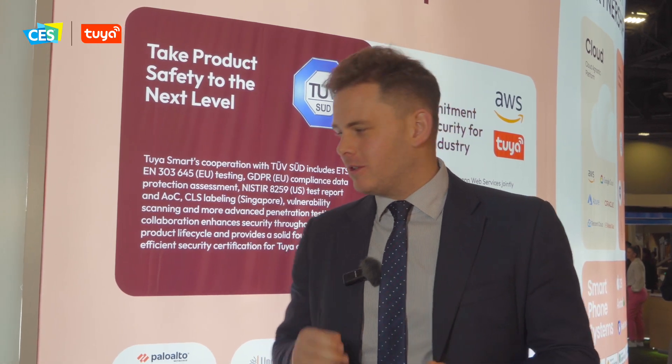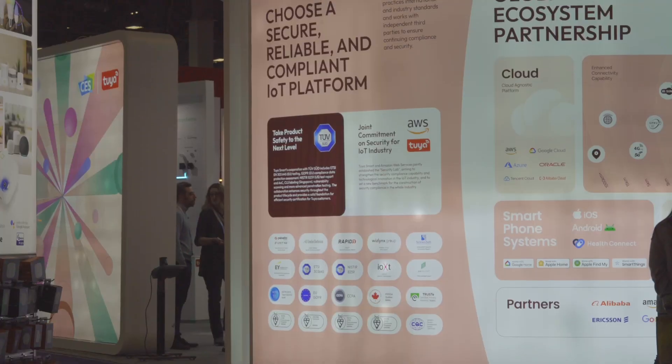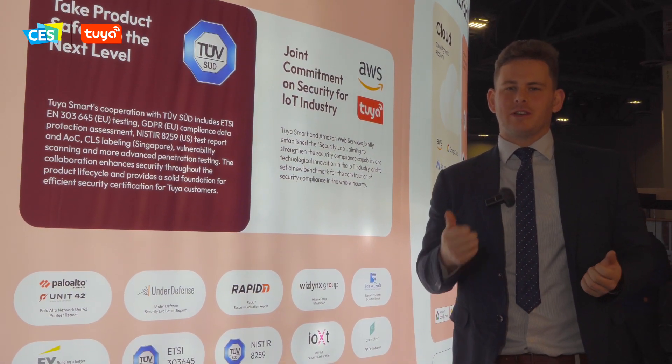Next, a quick word on security. As we're all aware, IoT is a hugely sensitive industry, and Tuya is massively focused on this. Our in-house teams consistently adhere to international standards, and we undergo rigorous third-party testing using listed partners on the wall here — certifications of which we're very proud to offer in delivering secure IoT solutions to your end customers.